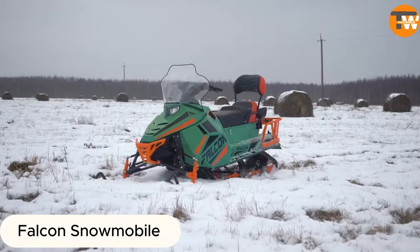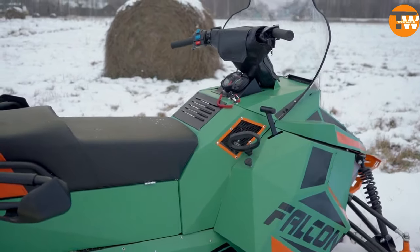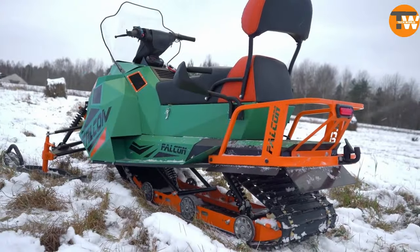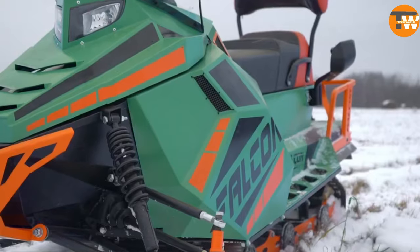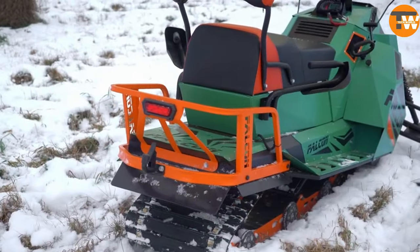The Falcon Snowmobile combines utility and comfort. It comes with heated handlebars and offers engine options ranging from 20 to 30 horsepower. The dashboard is digital, and it has an electric starter for convenience. The front suspension allows for precise adjustments, giving excellent control. You can get this snowmobile for $483.